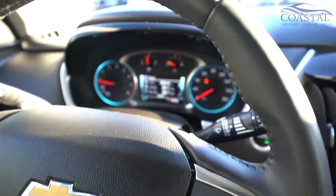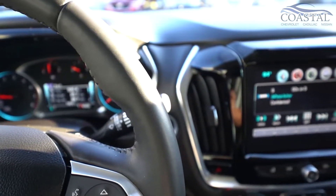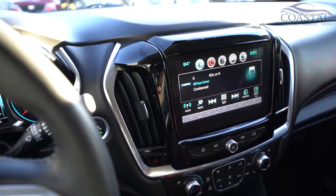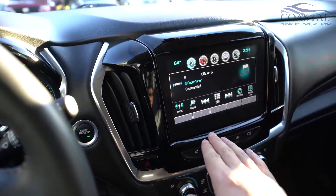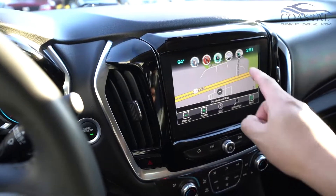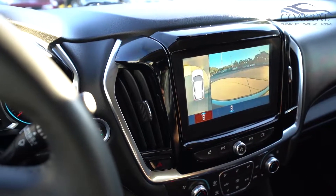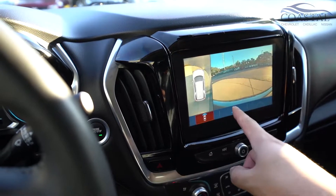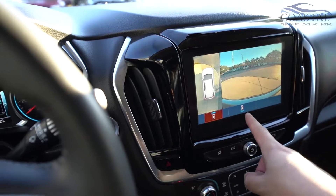And of course hands-free Bluetooth. Over at the display you've got AM, FM, and Sirius XM satellite radio. Navigation, text messaging assistant. You also have a round-view monitor system so you can see a bird's-eye view of the vehicle and also directly behind you.